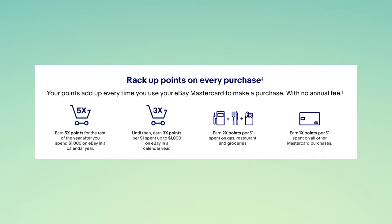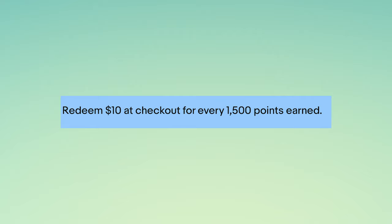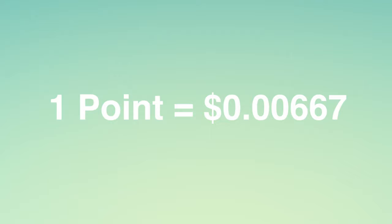However, in most cases we think of a credit card point as being worth 1 cent, which is pretty standard across the industry. However, the eBay Mastercard does not provide this value. For this card, you will get $10 back for every 1,500 points earned. This is a value of 0.667 cents per point, and on top of this, the only way to redeem these points is towards future eBay purchases.